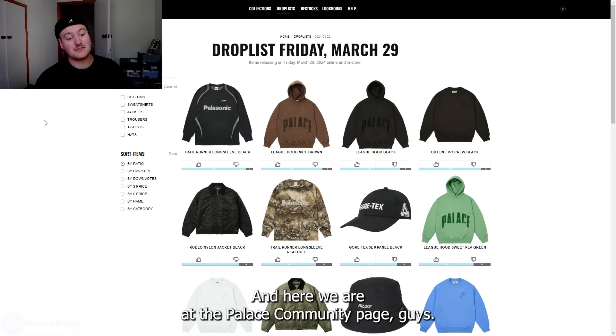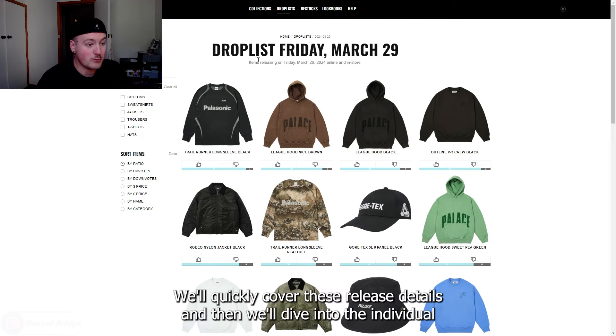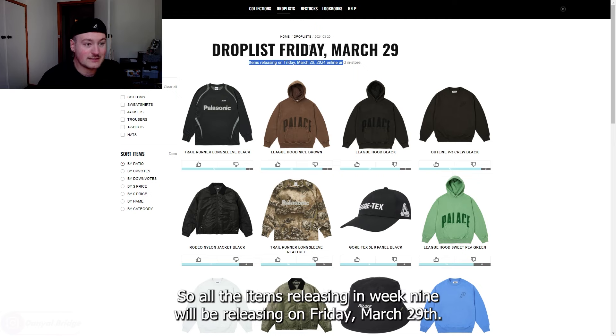Here we are at the Palace Community page. If you want to vote on the items yourselves, I'll have it linked down in the description below. All the items releasing in week nine will be releasing on Friday, March 29th — a day later, March 30th on the Saturday for Japan, China and Korea. It's 11am GMT for the UK, 11am Eastern Standard Time for the US, and 11am in the respective Asian time zones as well.